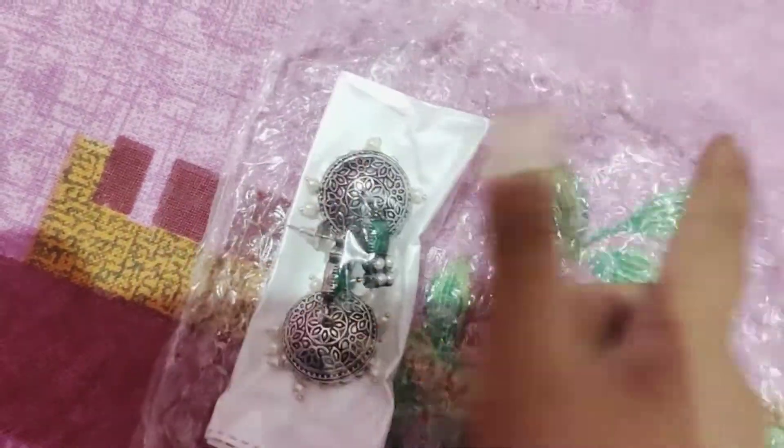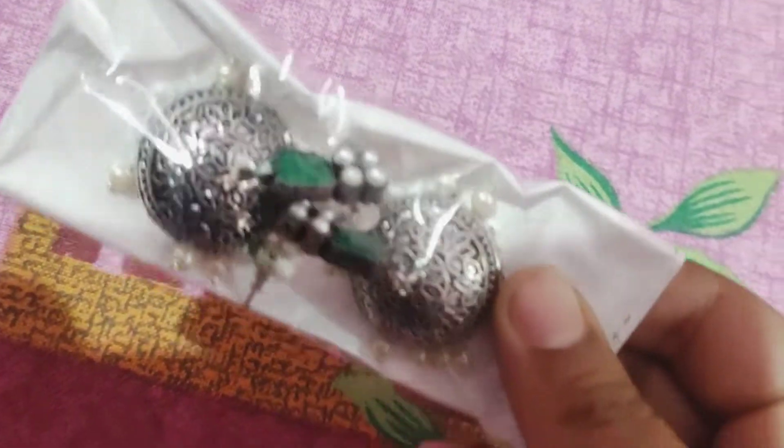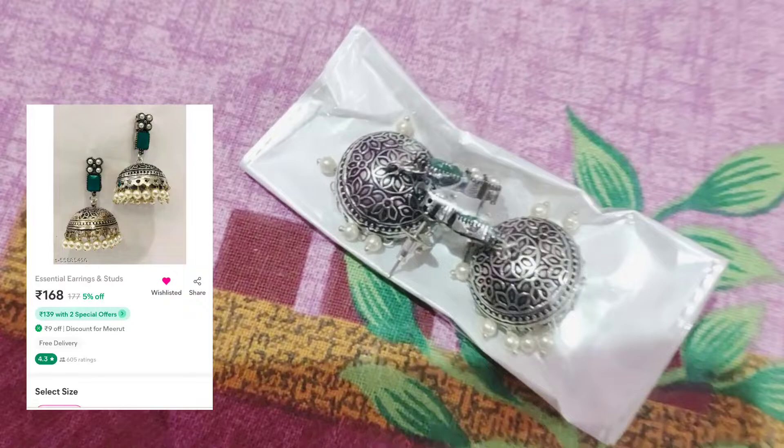The packing is very cool. I ordered jhumka which are green and silver colors, and these are the same as in the picture — these are beautiful!